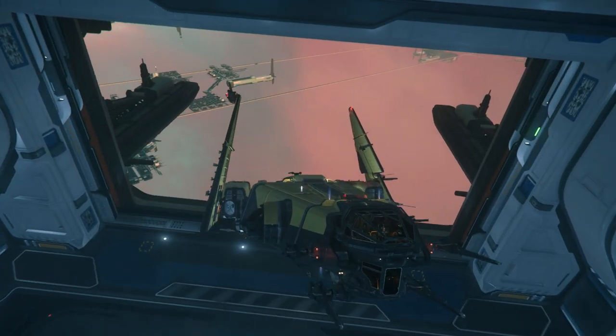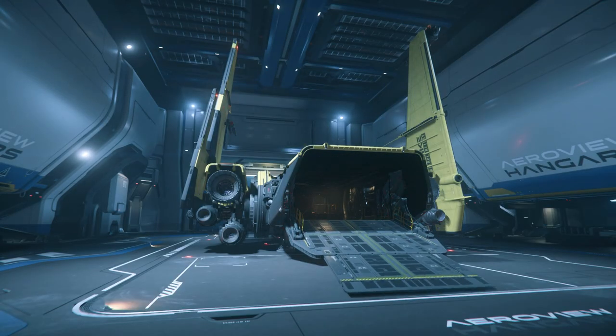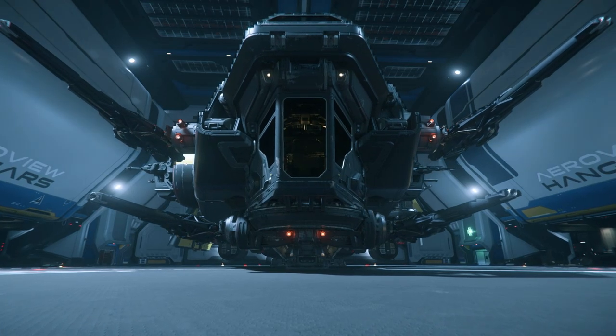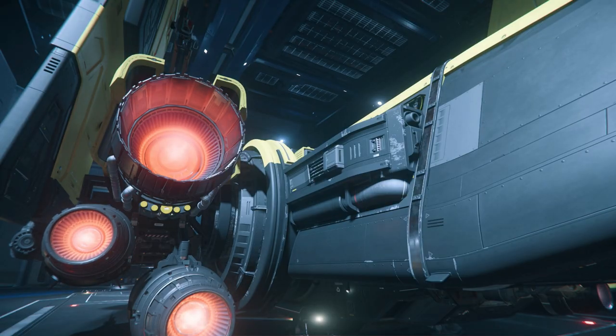All of this at a price you can afford. The Corsair comes with a large cargo area to carry your needed items for those long journeys, as well as a vehicle to take on those exploratory missions. And when things get dicey, you can depend on the massive Drake firepower.